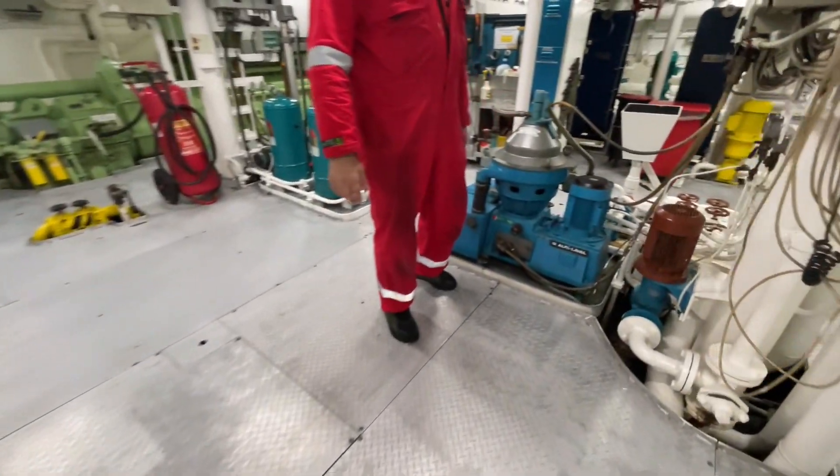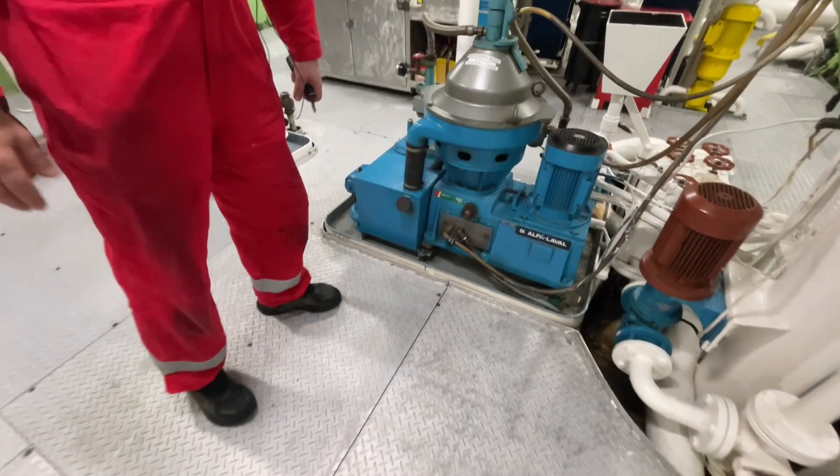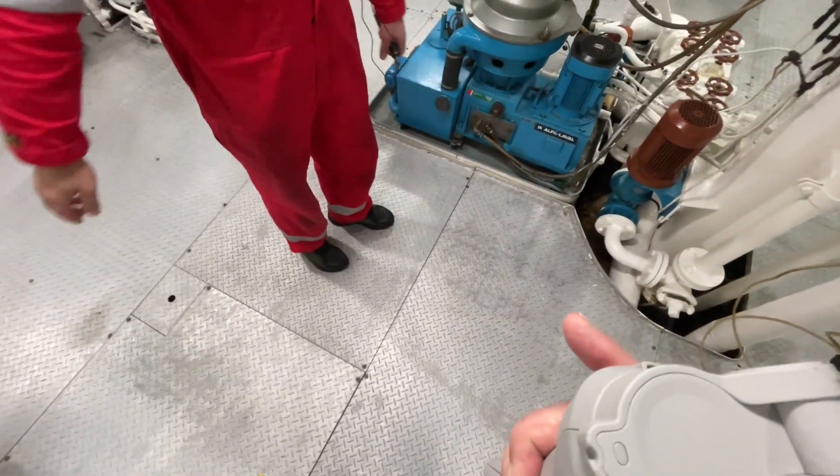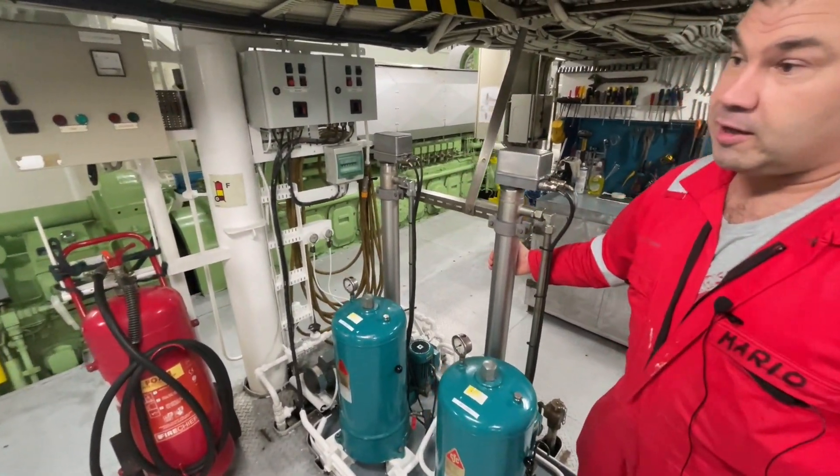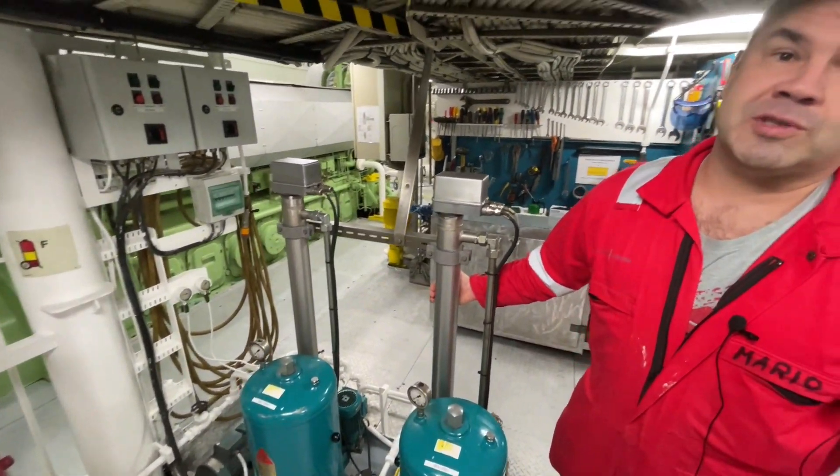This is the fuel oil purifier — a good company, my favourite: Alfa Laval, the best in the world. This is the lube oil filter and heater. It's off now because we're saving power.